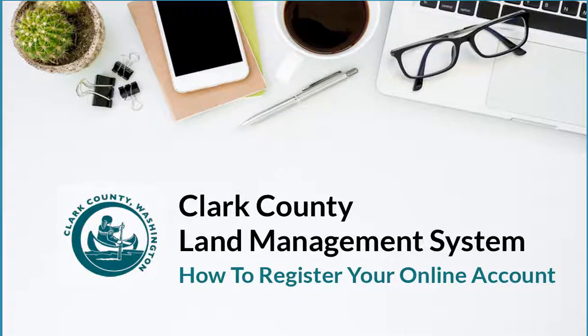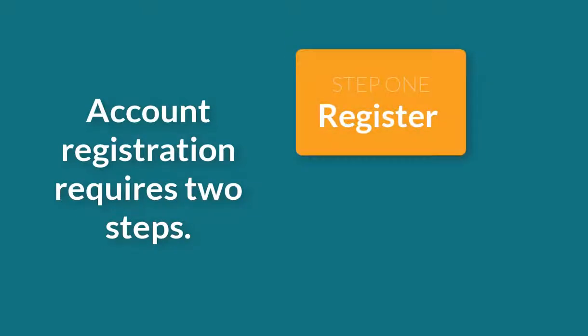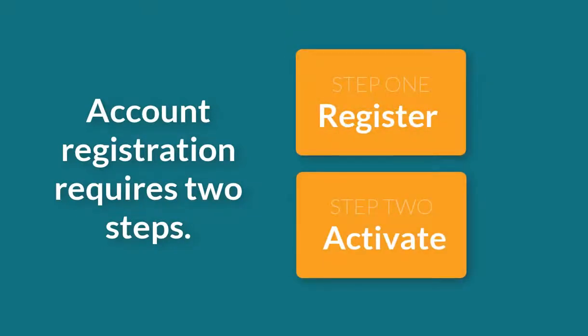Clark County's new online permitting system allows building permit applicants to apply for permits online. To apply online, you'll need to create an account in CCLMS. This process has two steps: register online and activate your account via email.